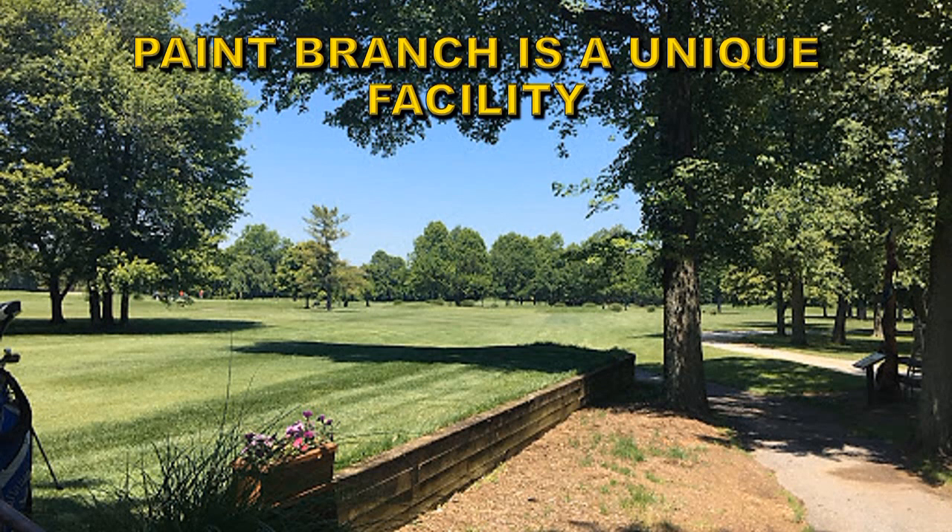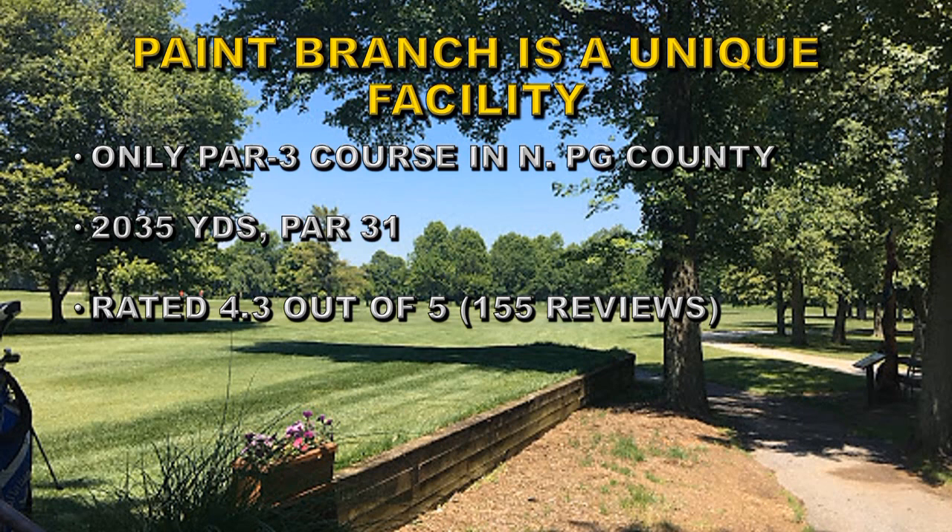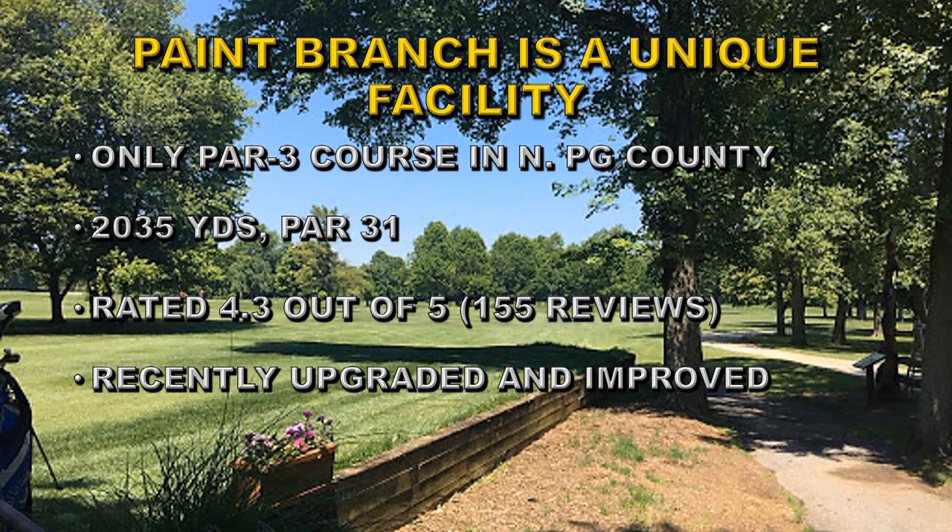Paint Branch is a unique facility. It is the only par 3 course in northern Prince George's County. It is 2,035 yards, so it's not very long, and it's par 31. The people that use it have rated it at 4.3 out of 5, which is a very high rating for a golf course. Recently, Prince George's County spent a lot of money upgrading and improving it. It would be a shame to put all that investment to waste by now tearing down the course. And the rates to play the course are very affordable.